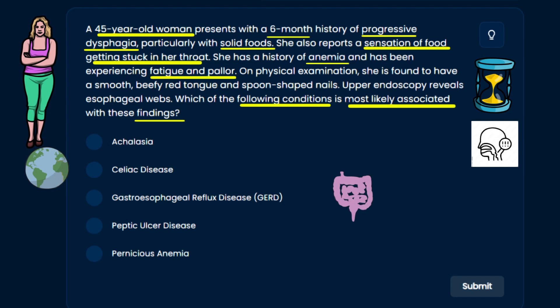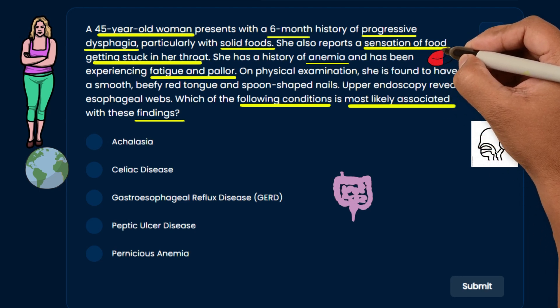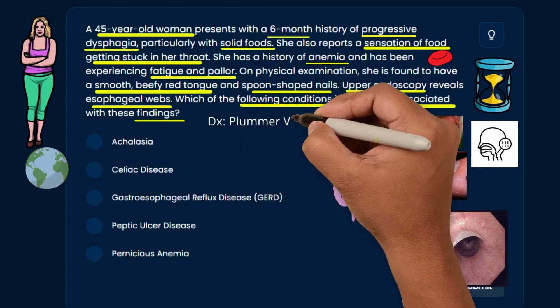She has a history of anemia with fatigue and pallor, so you're thinking either a bleeding disorder or iron deficiency anemia. On physical examination, she has a smooth beefy red tongue and spoon-shaped nails — that fits severe iron deficiency. Upper endoscopy reveals an esophageal web, which is more specific. Now you're leaning strongly toward the diagnosis.